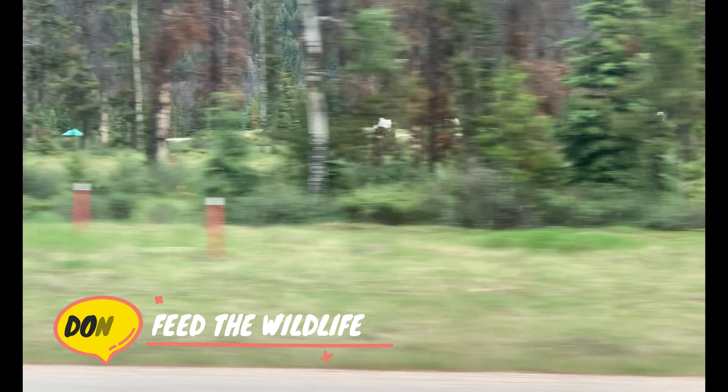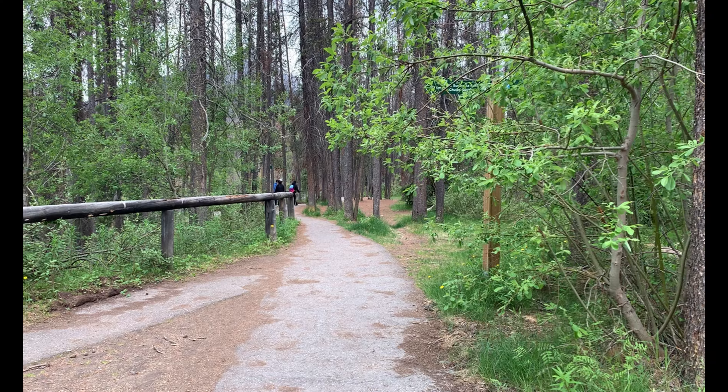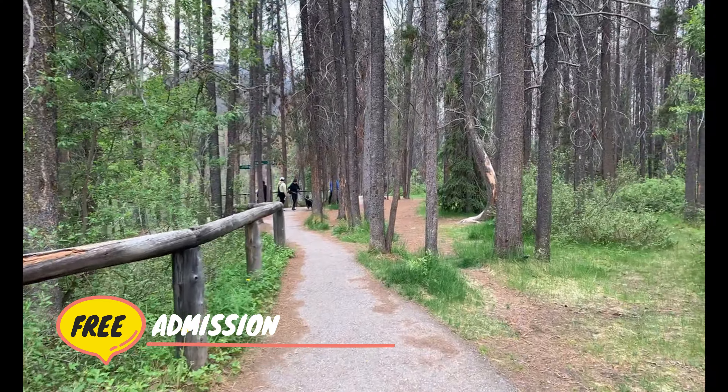Then pull over where it is safe to do so, observe, even take photos, and move on. However, it is not legal to stop along driving lanes and feed the wildlife. By doing these simple things, you are helping to protect these wild animals and keeping yourself and them safe.